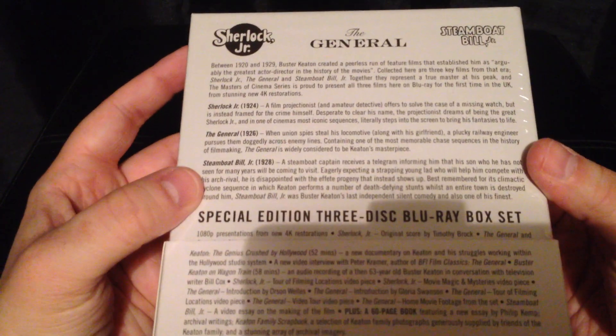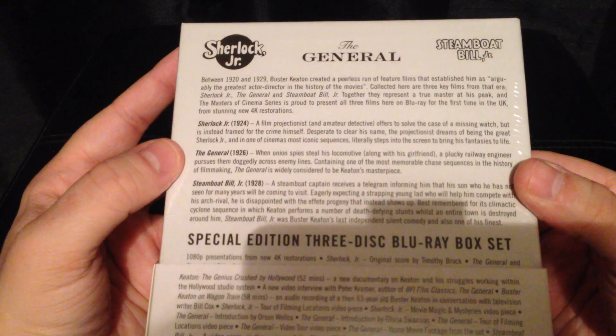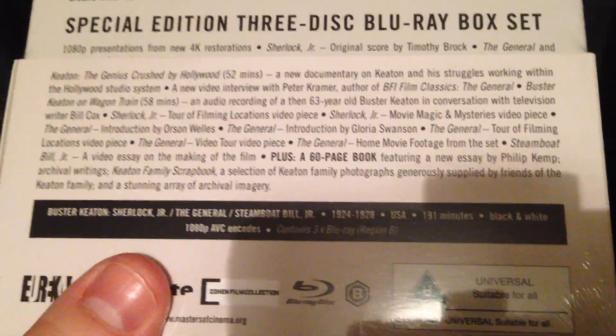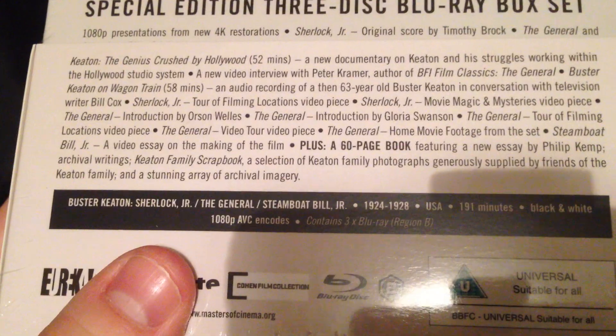There's the information on the back about all the films — Sherlock Jr., The General, and Steamboat Bill Jr. — and then a list of all the special features included in the box set. If you want to read it, I'd recommend pausing the video now, as it would take a long time to read.